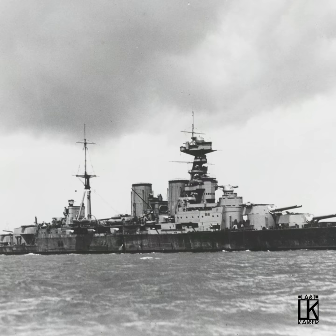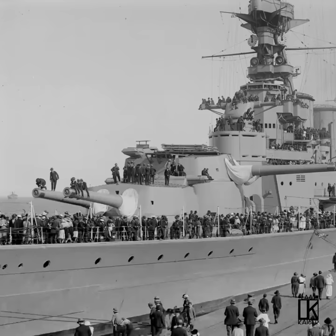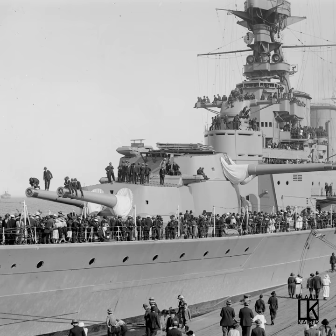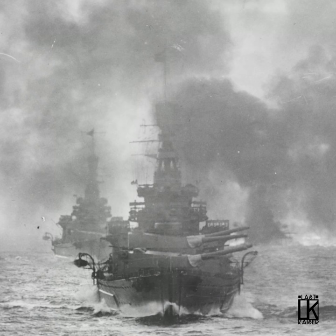The mighty Hood was the largest warship in the world for more than 20 years, and the pride of the Royal Navy. Laid down towards the end of World War I, her final design included many lessons learned from the disastrous fate suffered by other British battlecruisers at the Battle of Jutland. Between the wars, Hood sailed around the world representing the Royal Navy, the most visible symbol of the Empire. This constant service meant major upgrades were skipped.